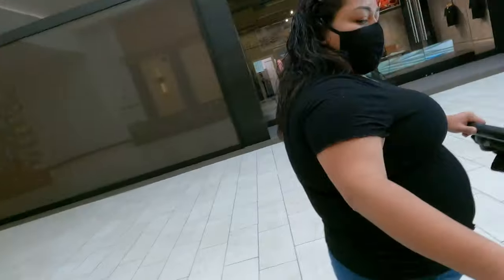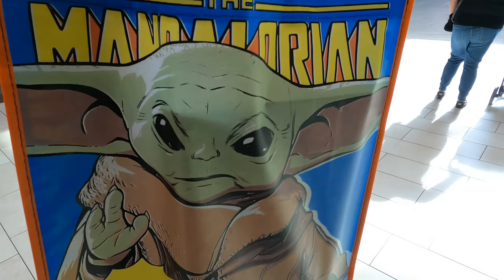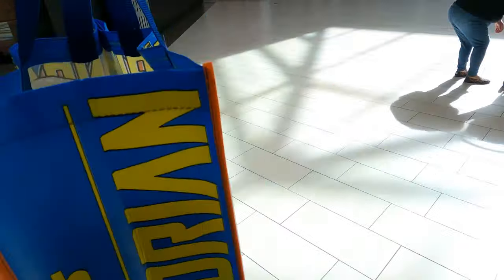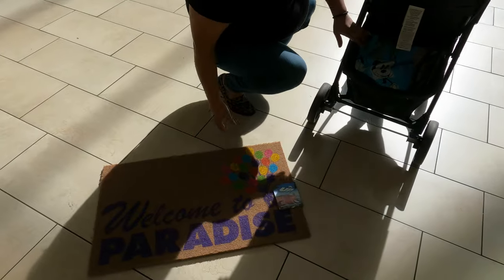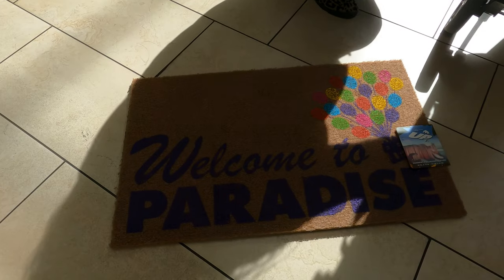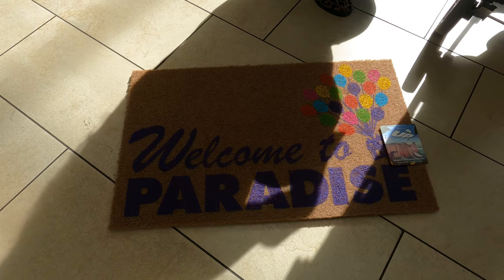All right, we just left the Disney Store. Let me show you what we bought: we got my son a Cars toy, then we got the Child tote bag which was like three something, and of course we finally got the floor mat! That's awesome. I think for the most part my Up collection is complete now. All right guys, I'm going to end the video here — if you did like it, please make sure to like, comment, subscribe, and I'll see you guys in the next one.